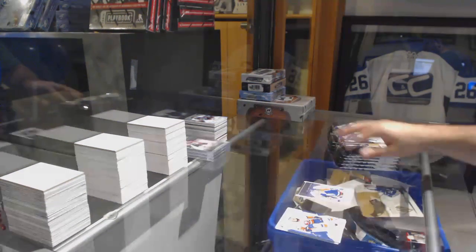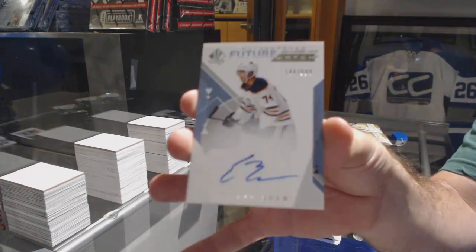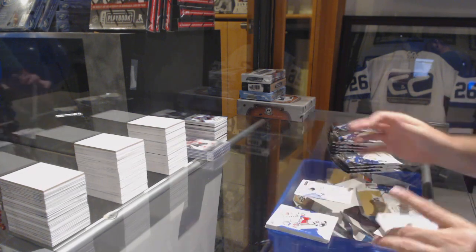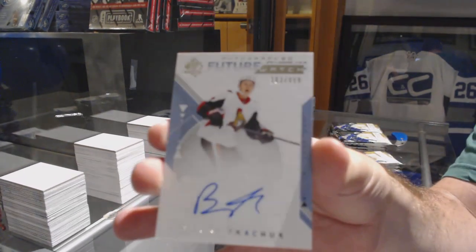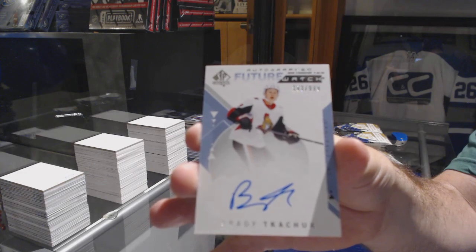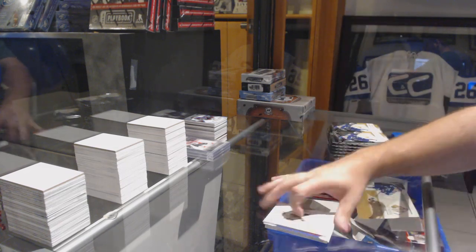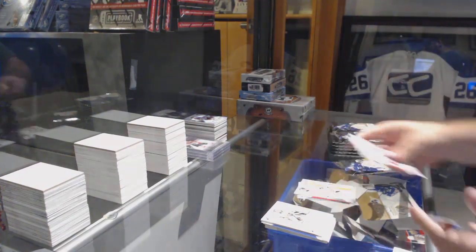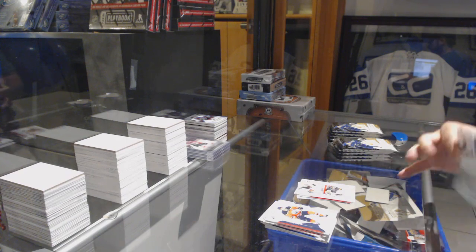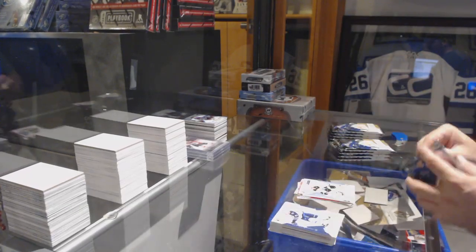We've got a milestone of Marc Messier for the Oilers. Future Watch Auto for the Edmonton Oilers, Ethan Bear. Future Watch Autograph for the Ottawa Senators, Brady Tkachuk. We've got a Johnny Gaudreau Red for the Calgary Flames. Besser Moments for the Vancouver Canucks. Golden Knights, Marc-Andre Fleury Moments. Josh Mahura Young Guns for the Anaheim Ducks, and Ryan Donato Future Watch for the Boston Bruins.